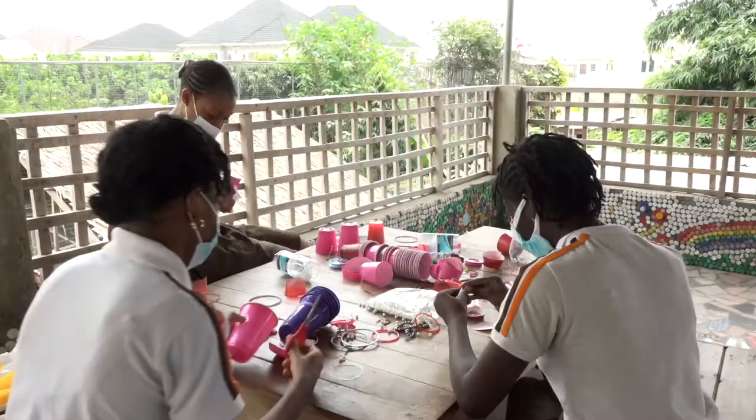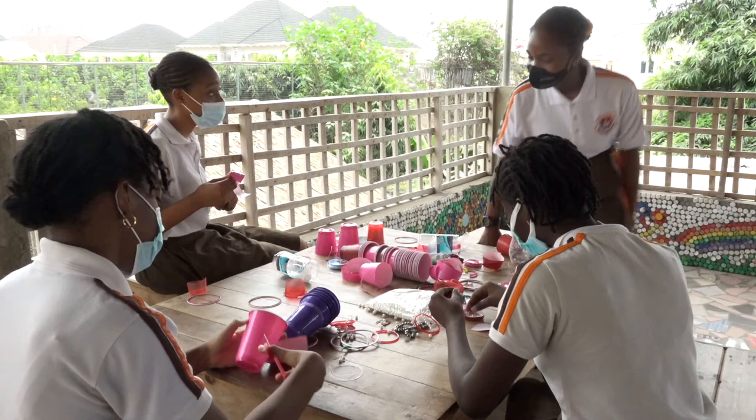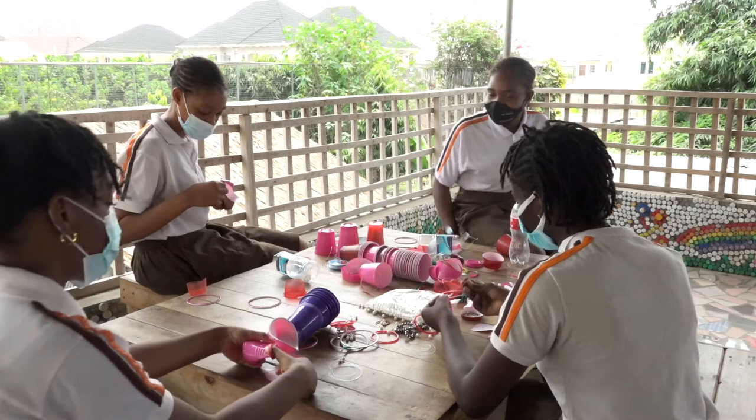Hi guys! How far have you gone? We're making progress — we've made some pairs of earrings, bracelets, and we're making necklaces right now.